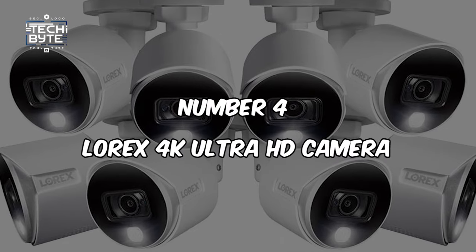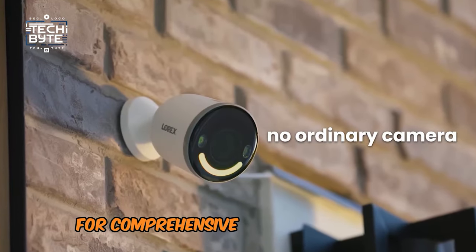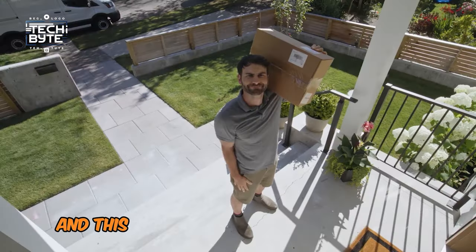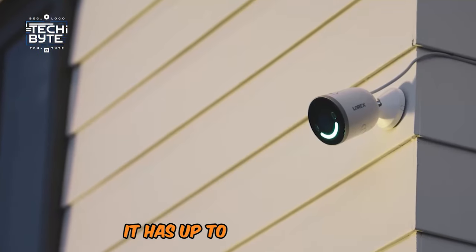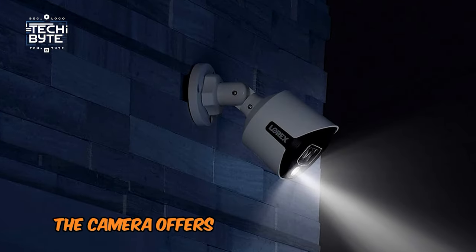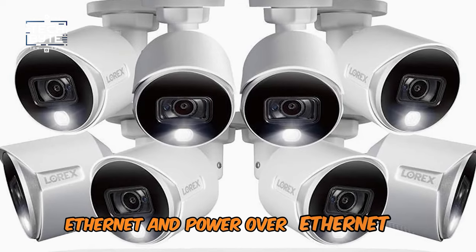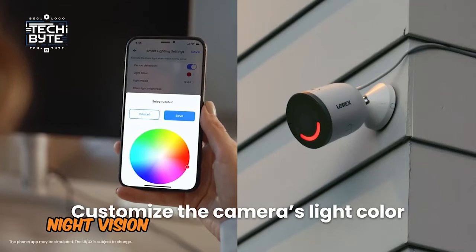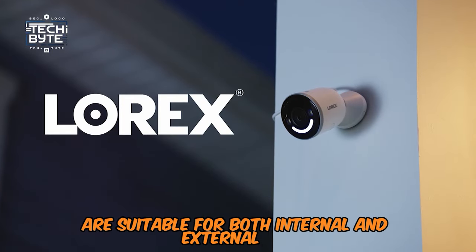Number 4: Lorex 4K Ultra HD Camera. Do you need a high-resolution camera for comprehensive coverage of your property? Lorex produces some of the best security cameras, and this 4K Ultra HD model is an excellent item. It has up to 4K resolution, producing high-quality videos. The camera offers a range of networking interfaces including Wi-Fi, Ethernet, and Power over Ethernet. Features such as long-range color night vision and up to 2TB of local storage make it suitable for both indoor and outdoor use.